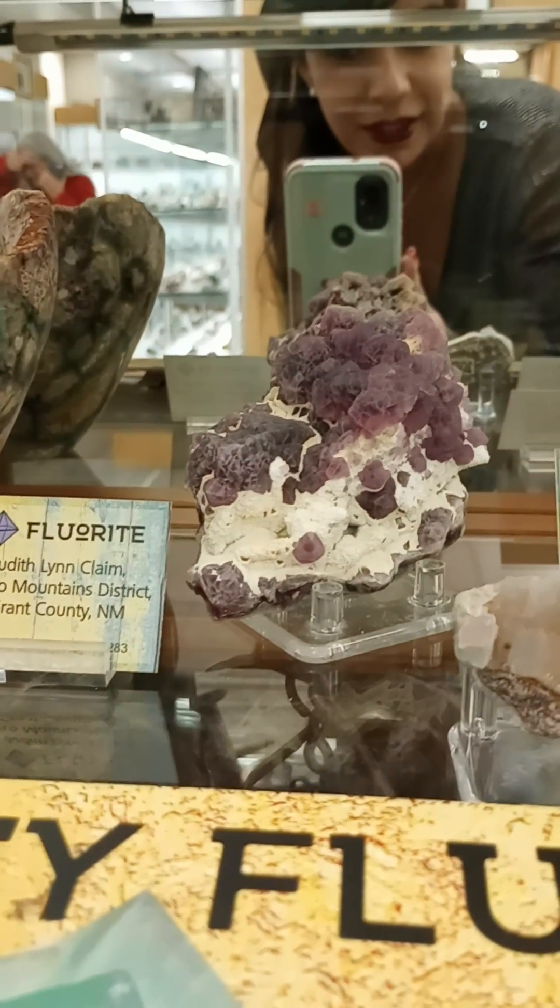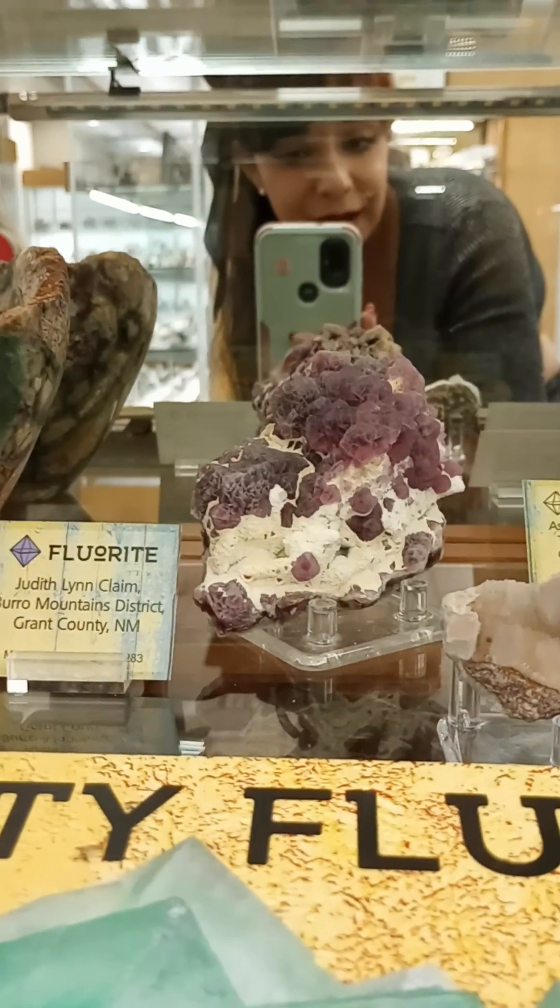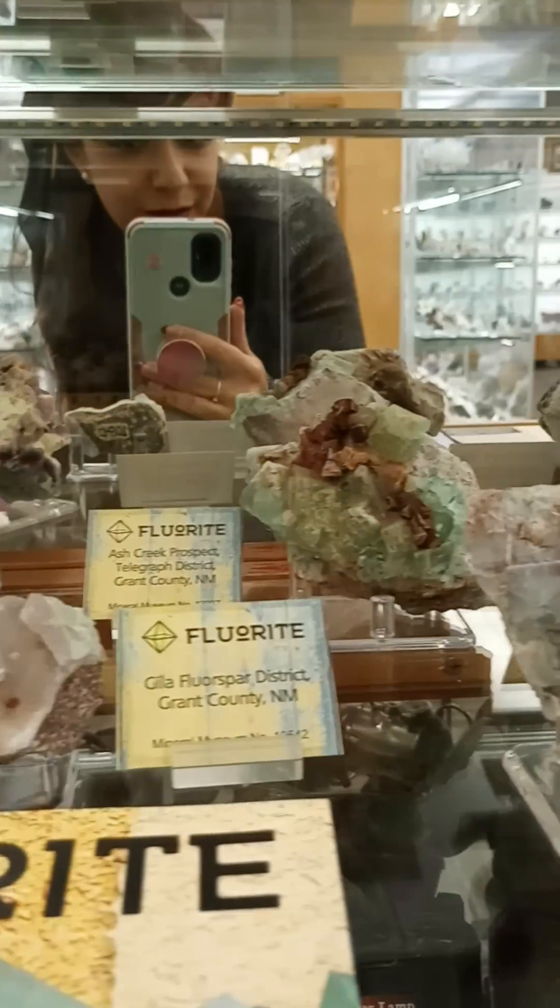Hi, it's Fran and I'm coming to you from New Mexico Tech. This is their mineral museum and I'm just going to show you a few of my favorites.